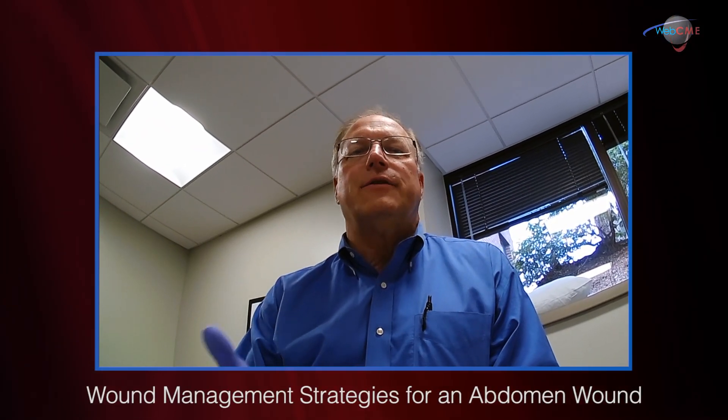Hi, I'm Dr. Jeffrey Niesgode at AZH Wound Center in Milwaukee. I'd like to introduce you to a very interesting case from a diagnostic standpoint.